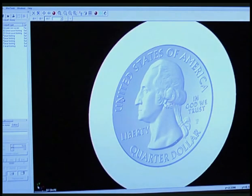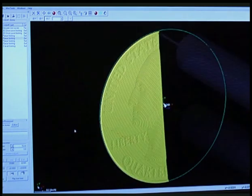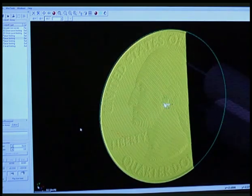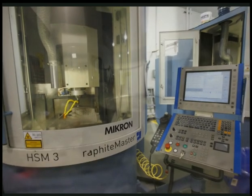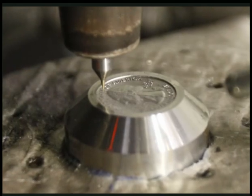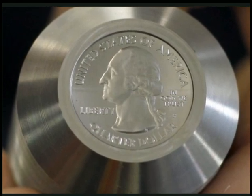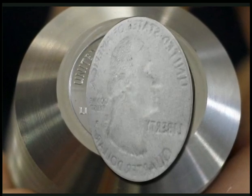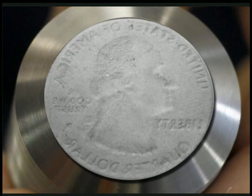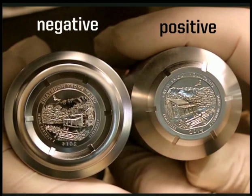The winning design must be transferred into steel. A computer program converts the design into a series of points, and sends the data to a machine which carves the design into a piece of steel, creating the master hub. The relief on the master hub is positive — if we used it to strike a coin, the coin would be negative or backwards. Instead, machines strike the master hub to make a die, creating a negative impression of the design. The die is used to strike coins.